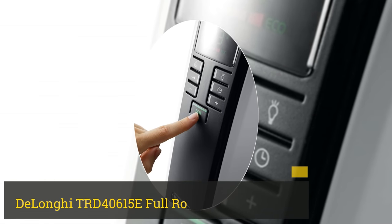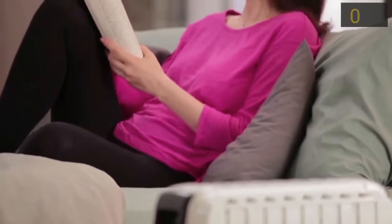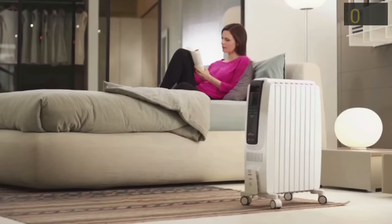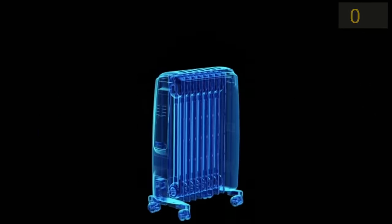Number 2: DeLonghi TRD40615E Full Room Radiant Heater. The DeLonghi TRD40615E is a great choice for those interested in a radiant heat solution. The 5,120 BTUs of power provide constant comfort for up to 144 square feet.